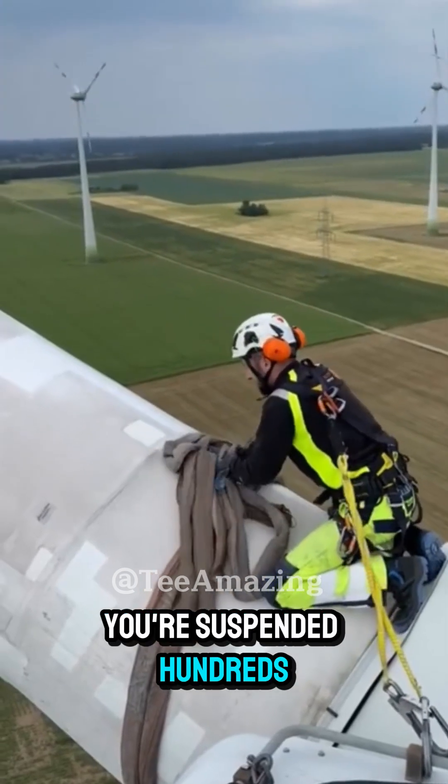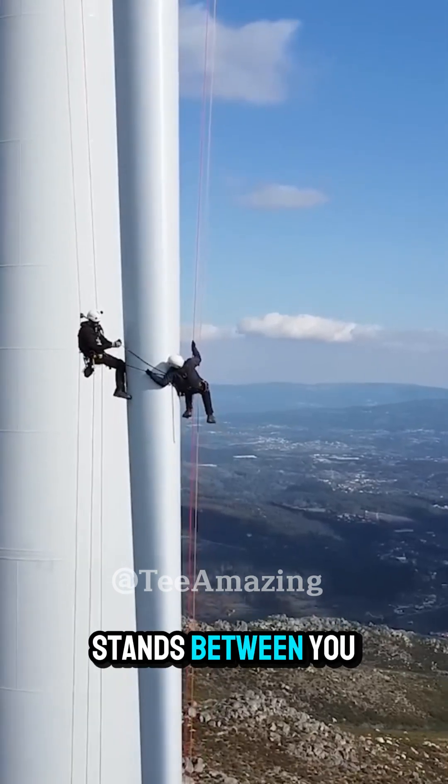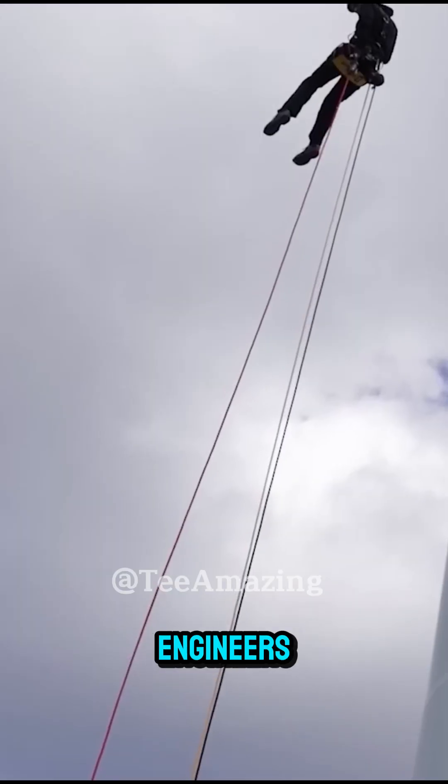Imagine this. You're suspended hundreds of meters above the ground. Only a safety harness stands between you and a fatal fall. This isn't an extreme sport. It's just another day on the job for wind turbine engineers.